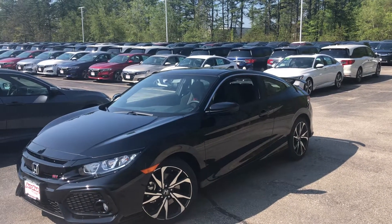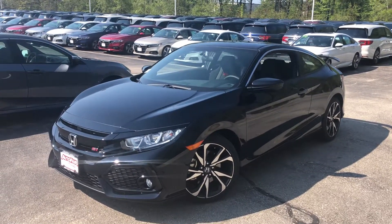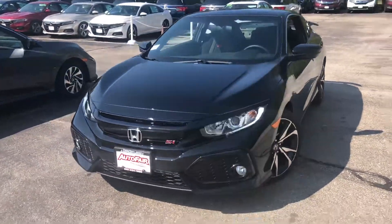Hi John, Nicholas here from AutoFair Honda. I want to get you a quick video on the 2018 Civic Si, give it a little virtual tour of it.